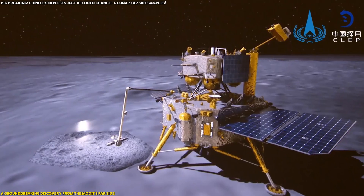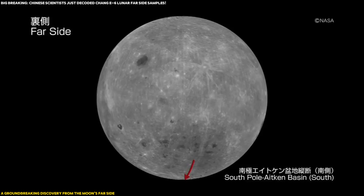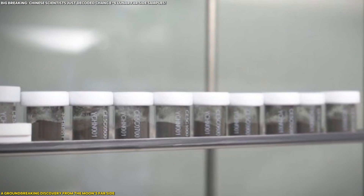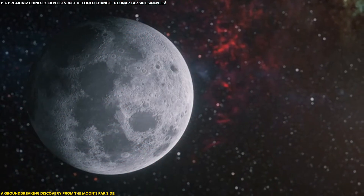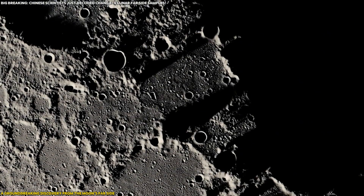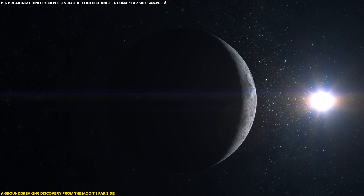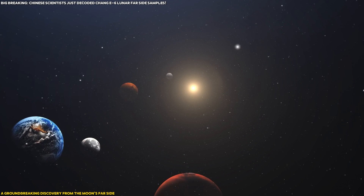China's Chang'e-6 mission has made history by returning the first ever samples from the far side of the Moon. Chinese scientists recently published the first research paper decoding these samples. These unique lunar samples provide new insights into the Moon's volcanic activity and early evolution, offering critical information we've never had before. With their distinct mineral composition and geochemical properties, these samples could reshape our understanding of the Moon and even our solar system's formation. This discovery isn't just significant — it's a major leap forward in space science.